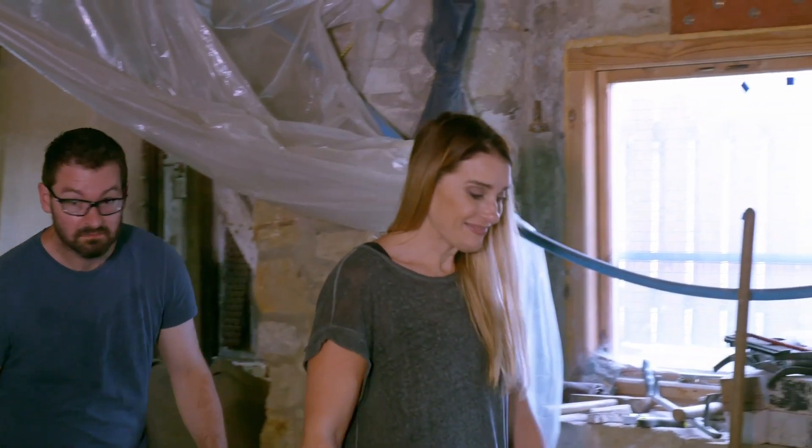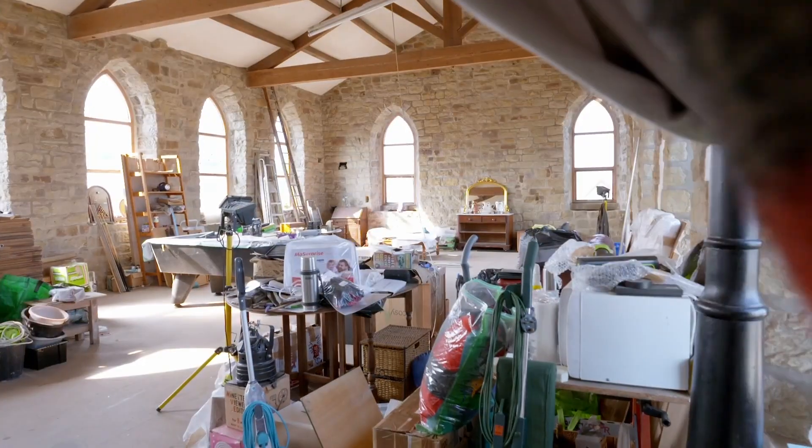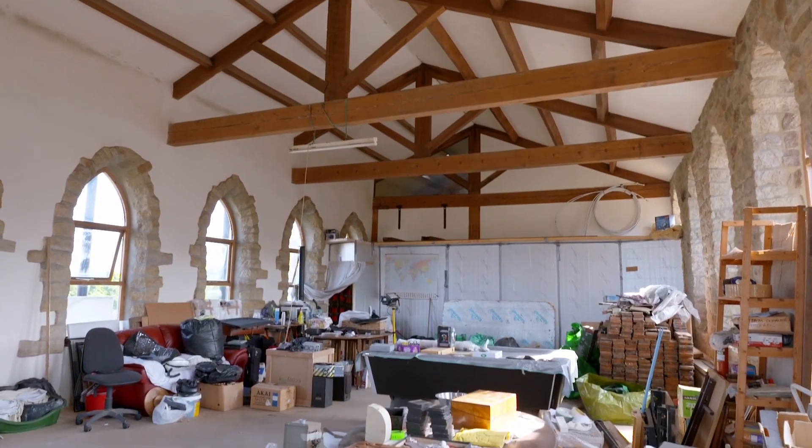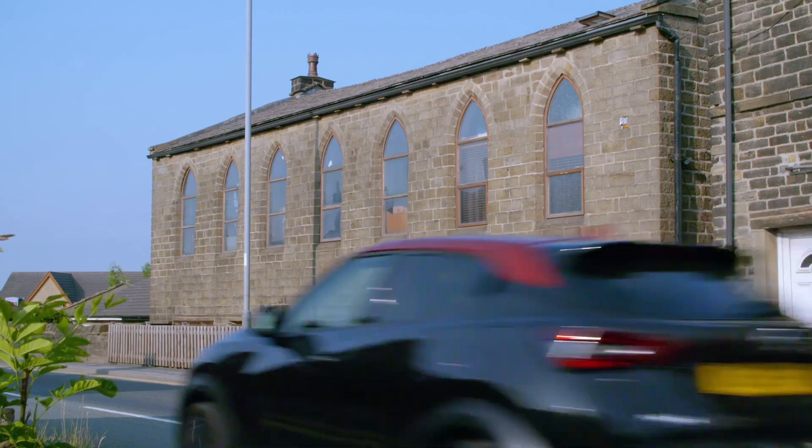Cat and Simon are keen to find a project house they can do up and make their forever home. And while they love the idea of the first house — it's a superb open space, isn't it? — the proximity to a busy road and the lack of outside space were a definite stumbling block.